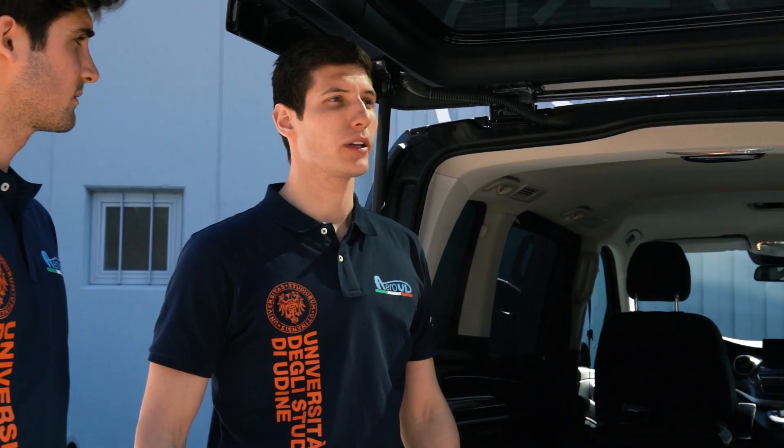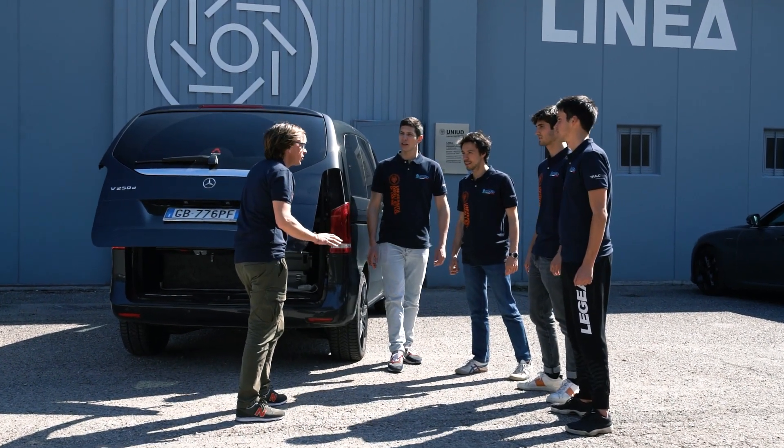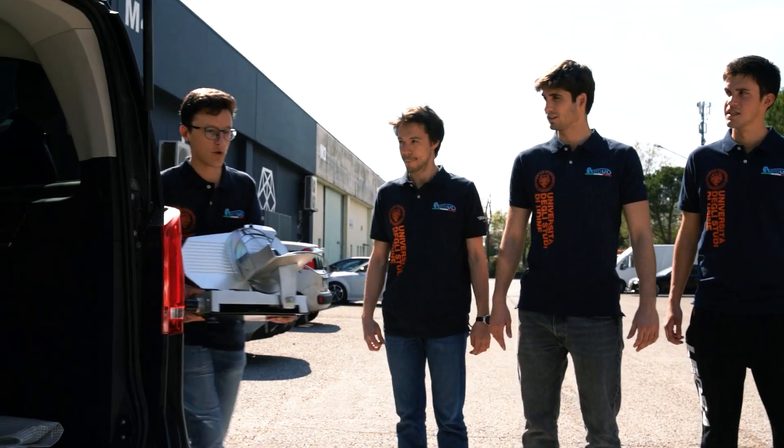Hey guys, so we're ready to go. The showdown is coming. It's been a long way. Ready to go? Do we have everything? Yes. Sure? Wait, wait, wait. Now we have everything.